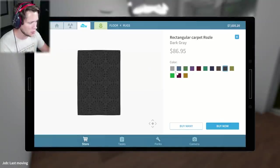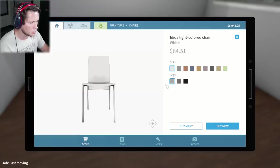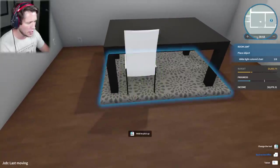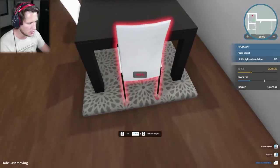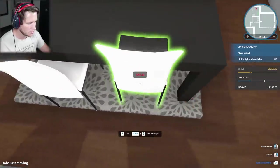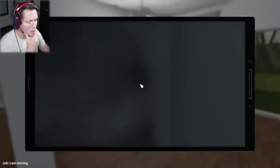We probably should have thrown the rug down first, but it's being good to us. I'm gonna go dark legs and gray backs or white backs - I'm down for the white, I feel like white looks pretty good. We need to hit buy multi instead of buy so we can set these up really quickly, all together. So we're gonna set them up like this - beautiful work. There it is, nice little dining room table.